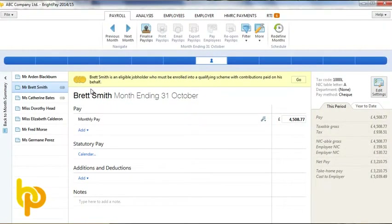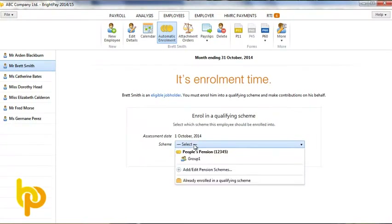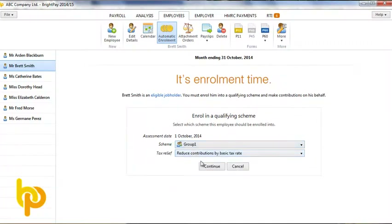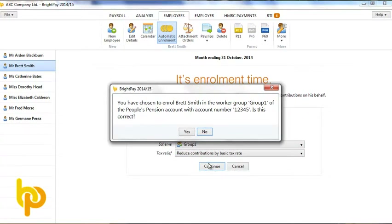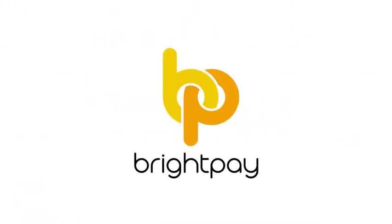After all your staging duties have been performed, it is important in each subsequent pay period to continue monitoring staff who were not already enrolled. For example, an employee turning 22 years of age. BrightPay will alert you to such events and prompt you to perform the necessary action, be it enrol or postpone.